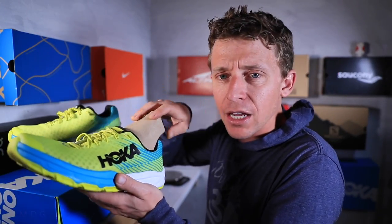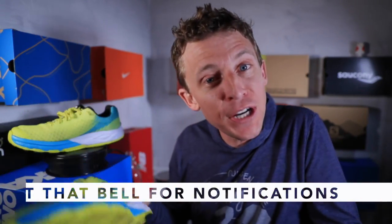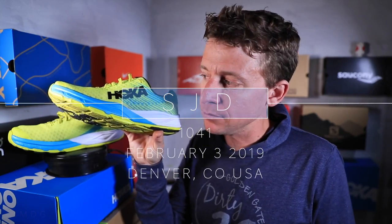If you learned something today, maybe you could share this video on Facebook, Twitter, wherever you want — I'd appreciate it. Putting the cardboard back in, preserving that upper. Seek beauty. Work hard. Love each other. Carbon Rocket — we shall see.